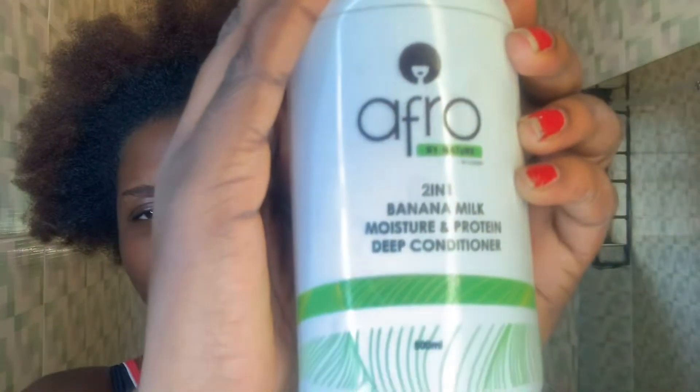So this is their moisturizing shampoo — it smells nice and it lathers so much, it's almost annoying. I'm also going to be using their banana milk moisture and their deep conditioner.